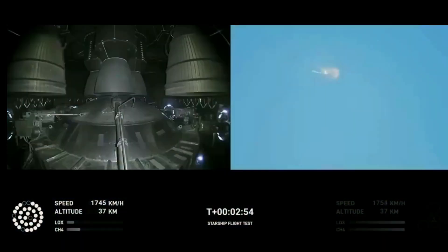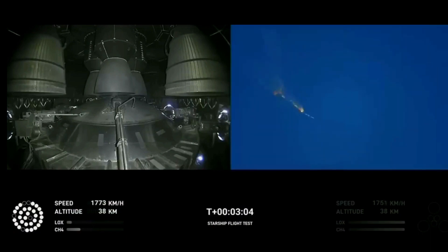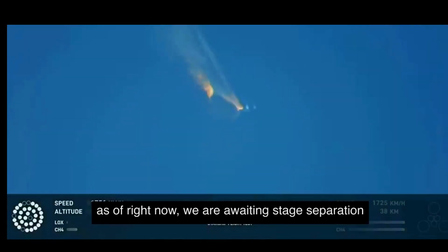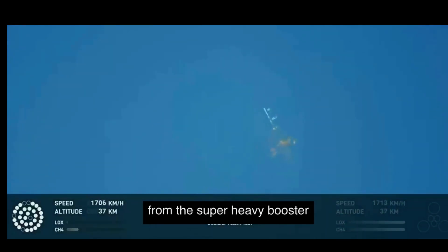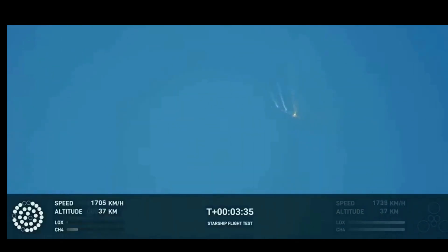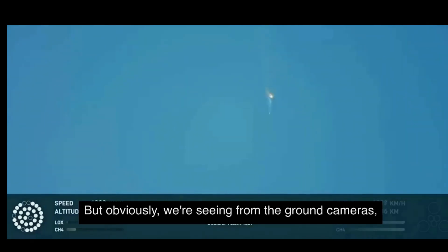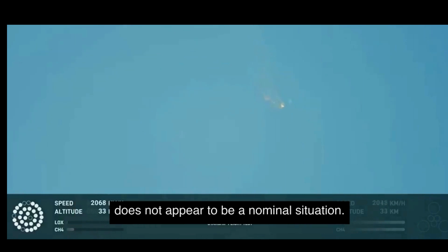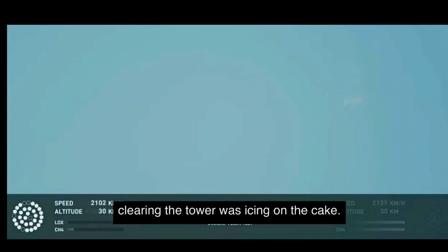Cheers from the crowd as we await stage separation — where Starship should separate from the Super Heavy booster. Right now it looks like we saw the start of the flip, but from the ground cameras, the entire Starship stack appears to be continuing to rotate. We should have had separation by now. Obviously, this does not appear to be a nominal situation. It does appear to be spinning, but I do want to remind everyone that everything after clearing the tower was icing on the cake.